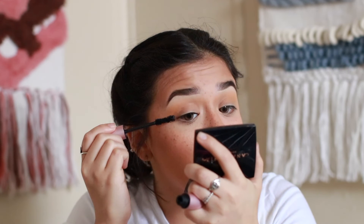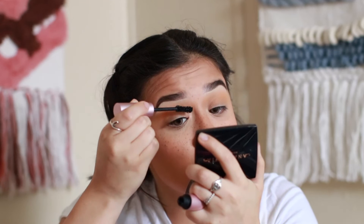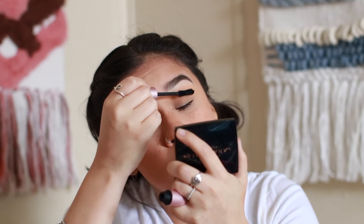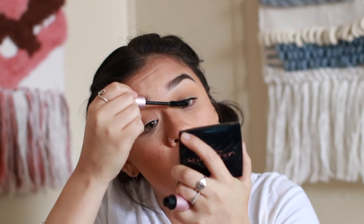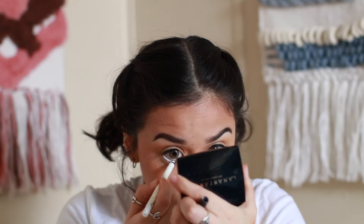I'm going to go in with some mascara. I wanted to stick with no lashes — my lashes need their own spotlight on my channel. We're going to add some white liner on my bottom lash line before mascara just to open up the eyes a little bit more.